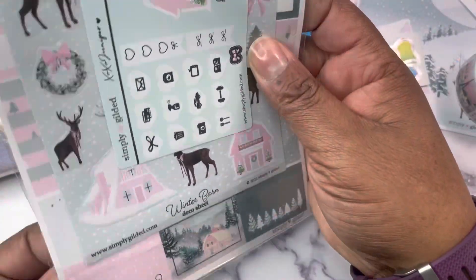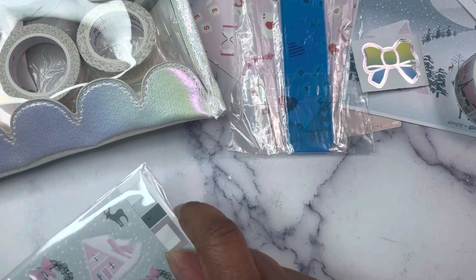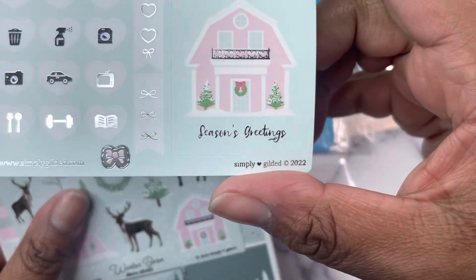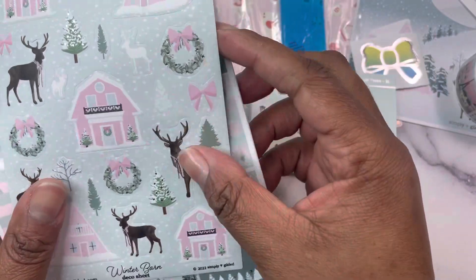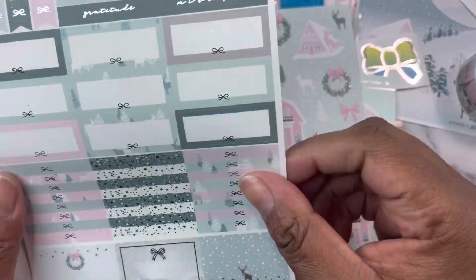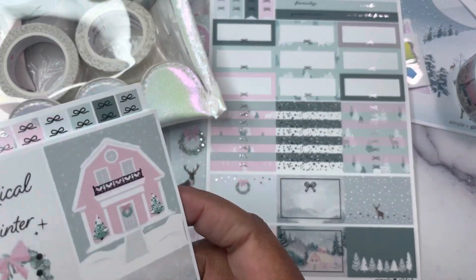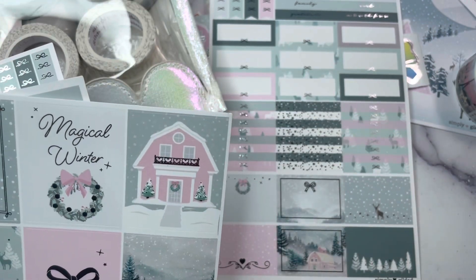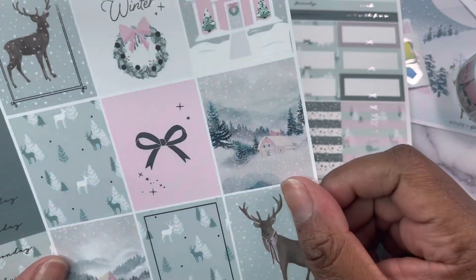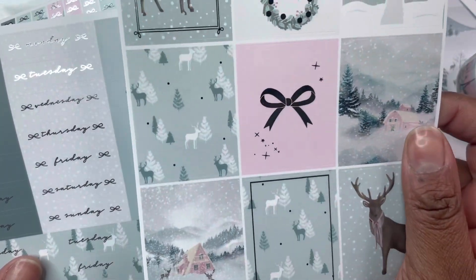We got stickers, and I don't really use Simply Gilded stickers all that frequently — I'll probably save these for next winter. There's a little freebie sheet in silver foil — Season's Greetings. We have the winter barn deco sheet in like a minty green color, with all the little boxes and headers. The reason I don't use their stickers as much is because I have to use a micro perm or pilot super color or any oil-based pen, and that's not typically what I'm writing with.